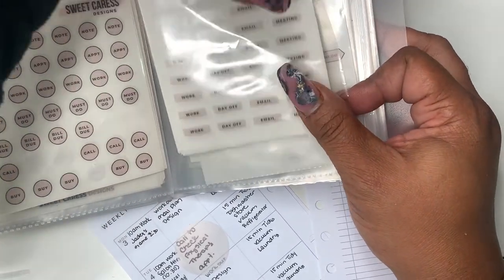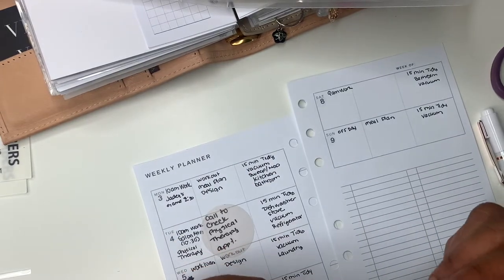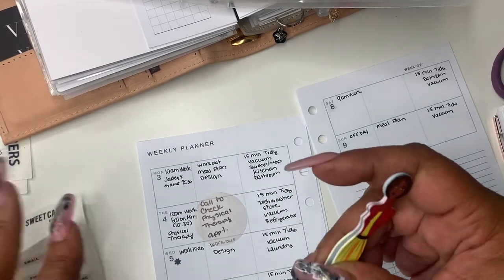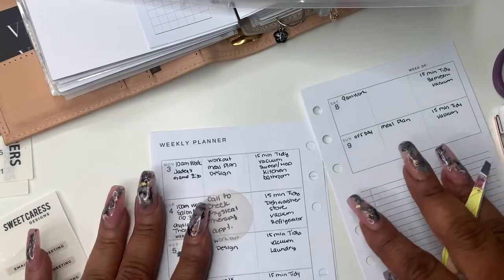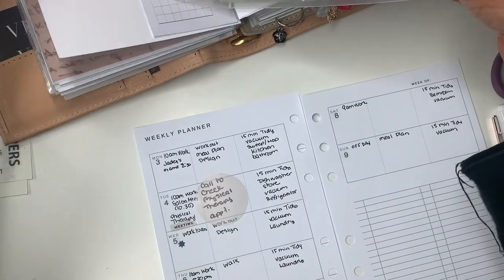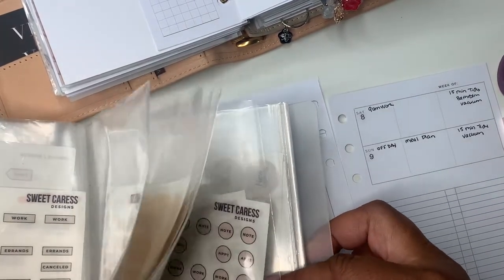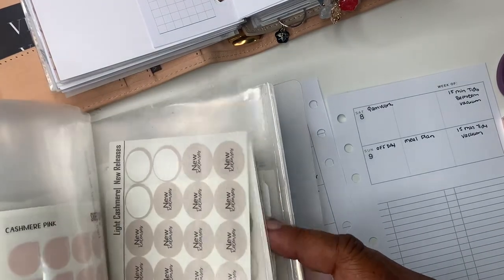I'm using stickers from Sweet Caress and I really love her stickers. I don't say they're similar to mine but we do have some similar items. Sometimes I like to purchase hers because I like them, or she may have a color I don't have. I'm using her meeting sticker and email sticker, and I'm matching my stickers up to her stickers. The color I'm using from my collection is 'ice milk,' and I'm just trying to make sure everything flows together color-wise.